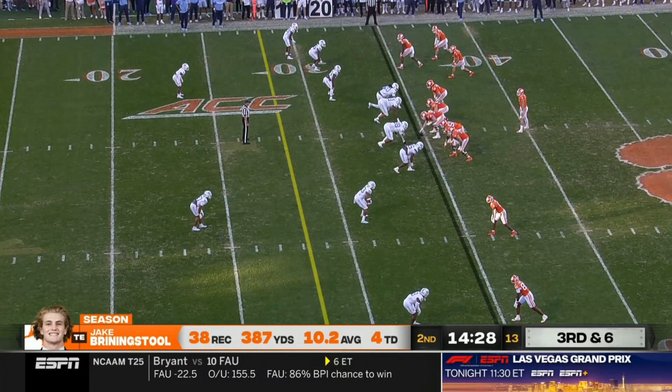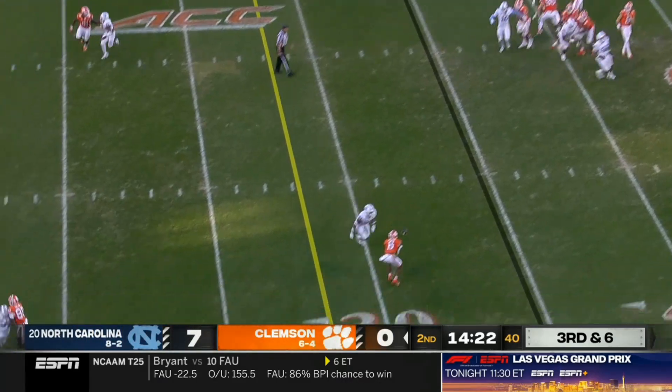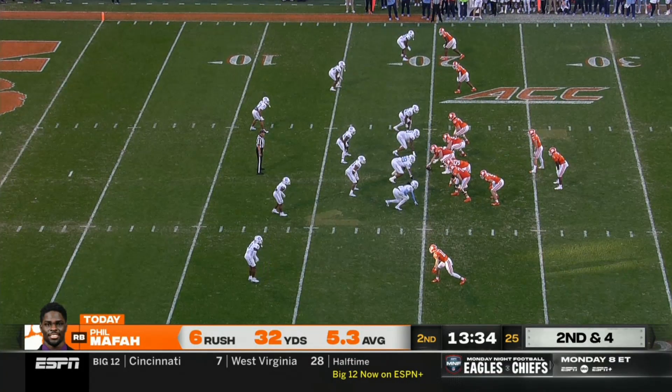Bunch set right with Shipley and two tight ends on third down. Klubnik looks left, throws the out to Tyler Brown — and it looks to be good enough for a first down. And as you said, he almost busted it.